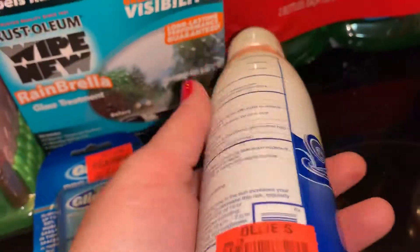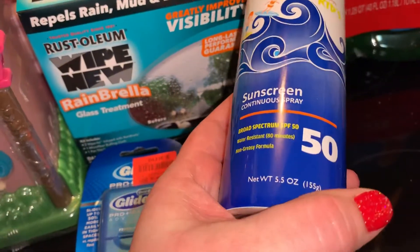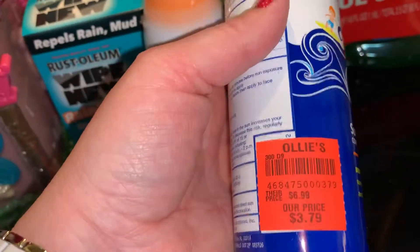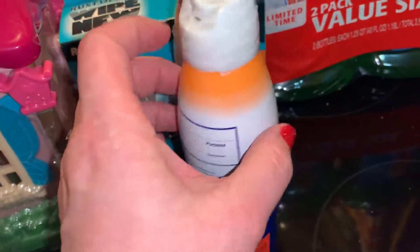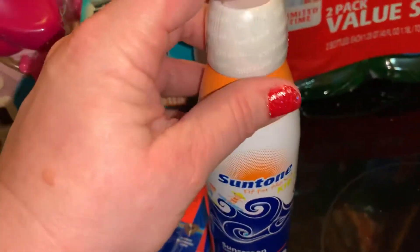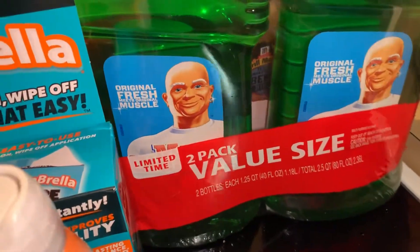I don't know what brand this is but I got this Suntone for $3.79. I think I could have gotten a better deal elsewhere, but I didn't want to leave without what I went for. I always like to get her one thing for each of her backpacks — I pack her five backpacks a week, one for each day, and they all have everything she needs. So those will go in there.